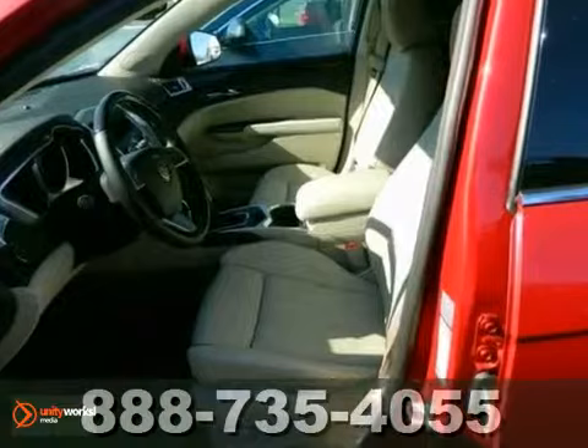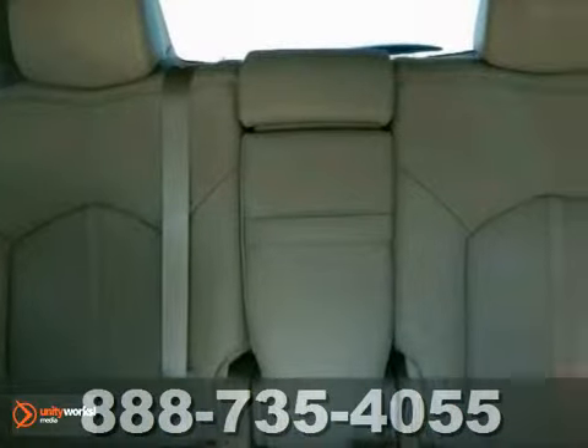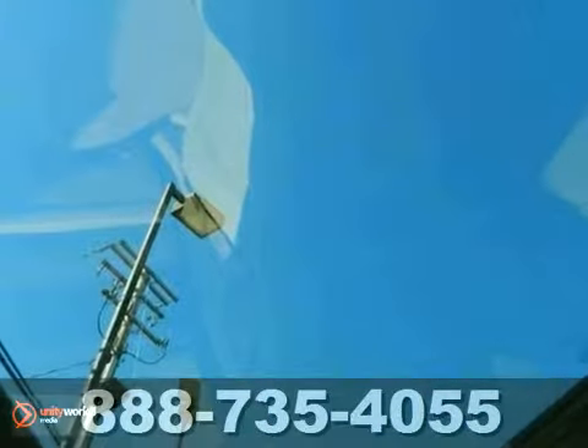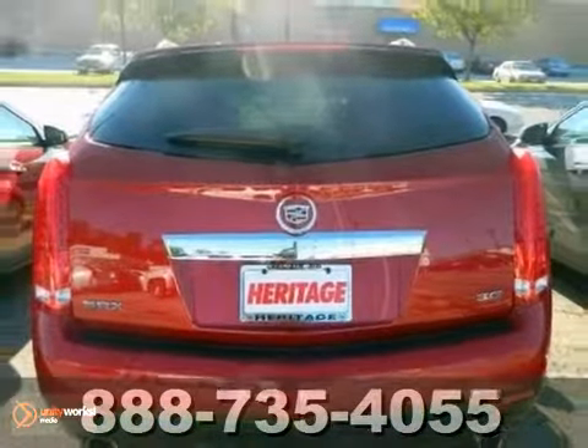It also features the heated leather seats, keyless entry and navigation. And with the rain sensing wipers and traction control, this Cadillac won't be here for long. Come in and take it for a test drive.